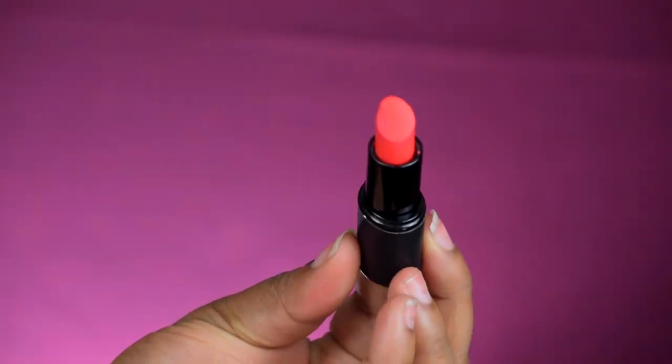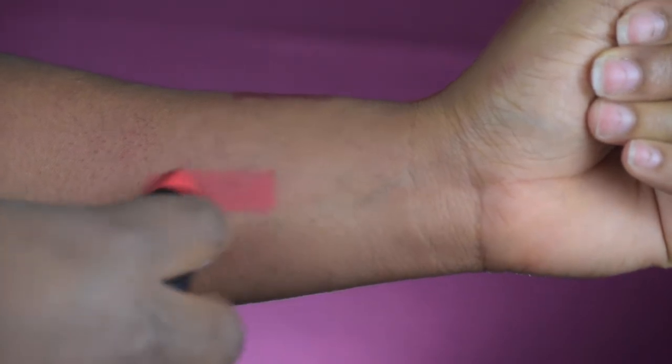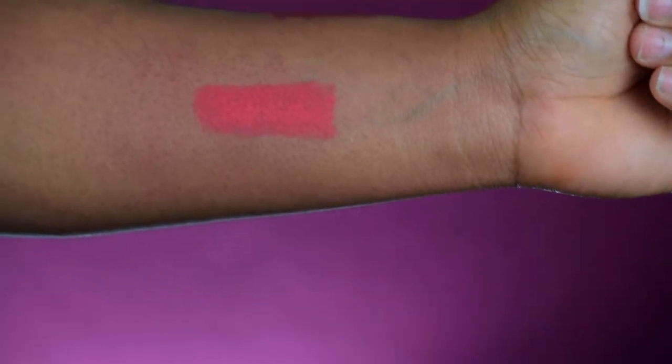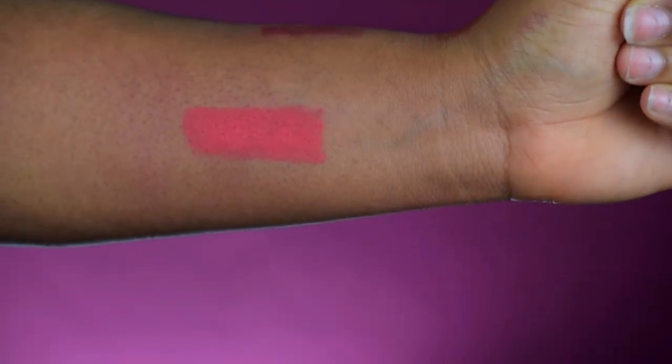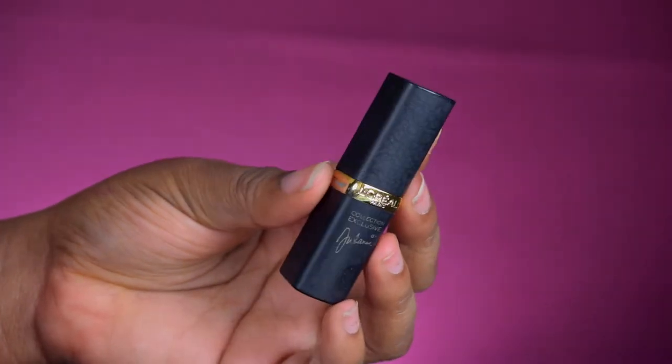My next lipstick is orange as well, and it's a light orange from Sleek called Papaya Punch. This gives me that vibey peach-orange feel — not too orangey, not too red, just like a pinky punch lipstick. You can use this with a lip liner for a really nice ombre effect.